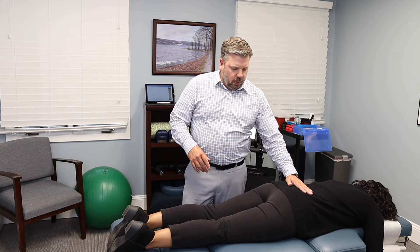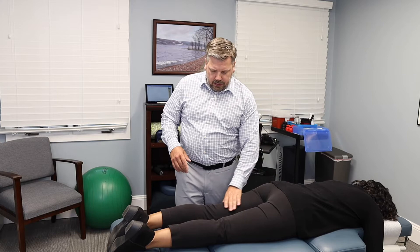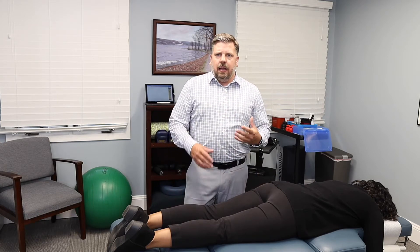It can go from the lower back into the glutes and hip, into the hamstring, and even down to the calf and feet. But it's not a true diagnosis — it's just a general term used for that pain that radiates down the leg.